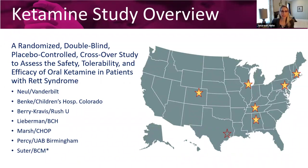The title is a randomized, double-blind, placebo-controlled crossover study where we're assessing safety and tolerability as well as efficacy of oral ketamine in patients with Rett syndrome. In this crossover study, all patients are going to receive both ketamine as well as placebo. It's double-blind in that nobody knows which treatment the participant is receiving — not the participants, not the study staff or the study management team. And it's randomized in that the order of treatment, whether you receive ketamine first or placebo first, is totally random.